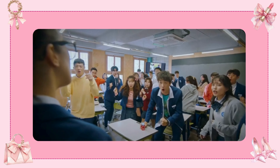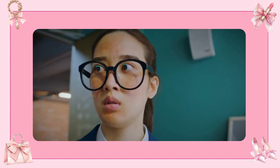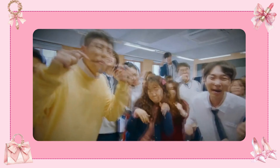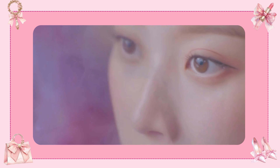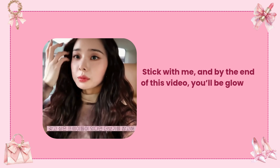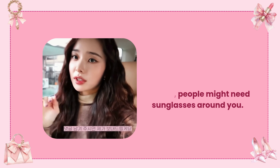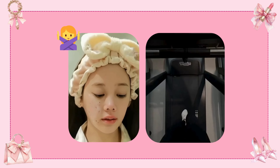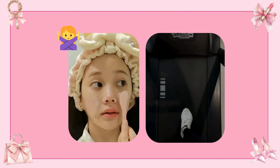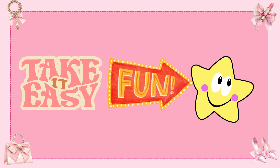Ever feel like you're starring in your own movie, but it's stuck in the before scenes? Today, we're switching to the after — the part where you walk out like a whole new person and everyone's like, wait, who's that? Stick with me, and by the end of this video, you'll be glowing so hard people might need sunglasses around you. And no, I'm not talking about 12-step routines or living in the gym. This glow-up is easy, fun, and 100% you. Let's dive in.